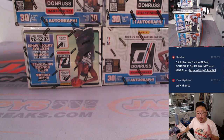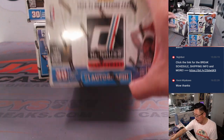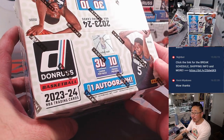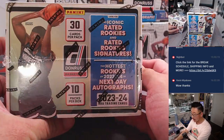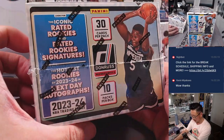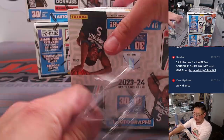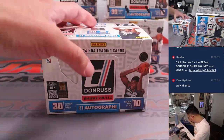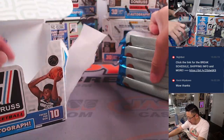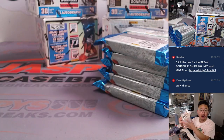We'll save that side for the next Pick Your Team break, which is pretty close to filling. Pick Your Team two is down to its final seven teams, so let's get that done tonight. Here is the box — we're looking for one autograph per box on average. Looking for rated rookies, rated rookie signatures, next day autographs, parallels, numbered cards, et cetera. All cards shipped.